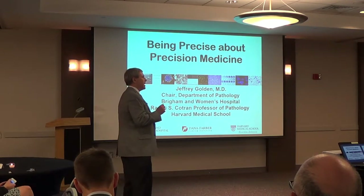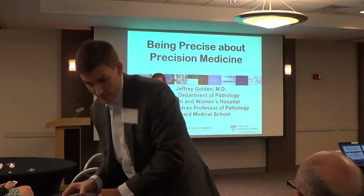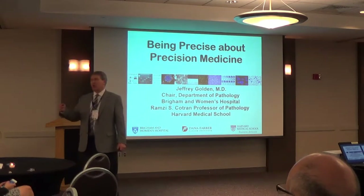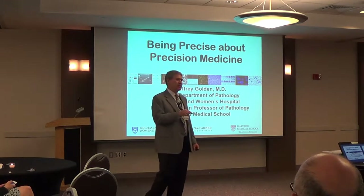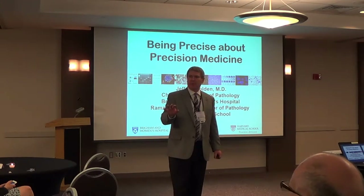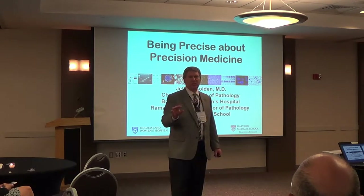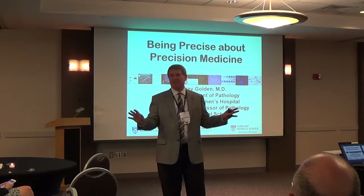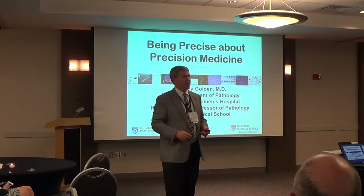What I want to do today is take you through at least my definitions of these, and in doing so, give you a little bit of insight into how we're approaching implementing a precision medicine program at the Brigham and Women's Hospital across the Dana-Farber and Partners Healthcare. I don't get caught up in semantics, but I think you'll understand the concept of what I'm trying to do.